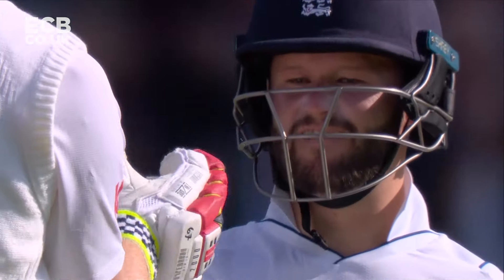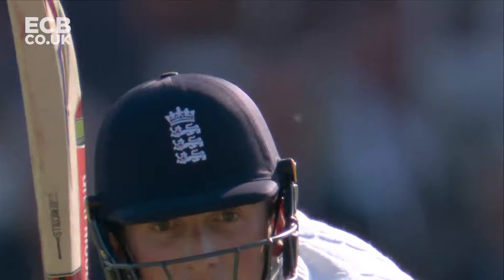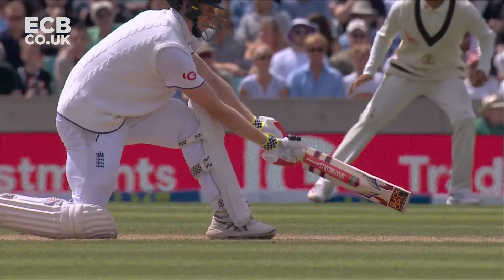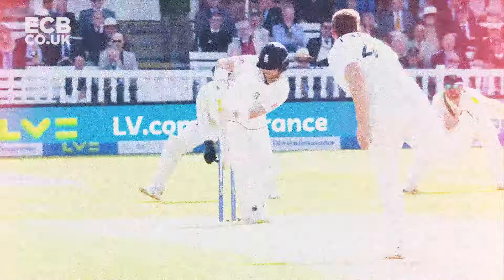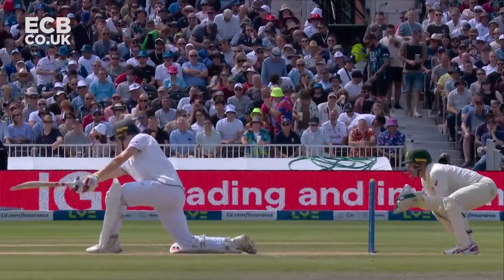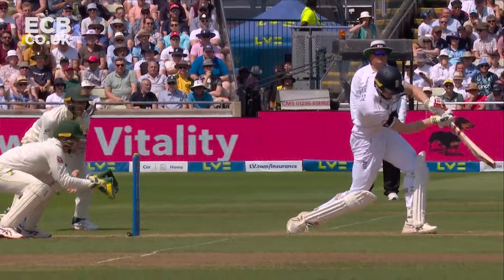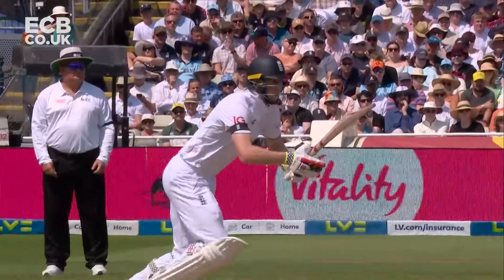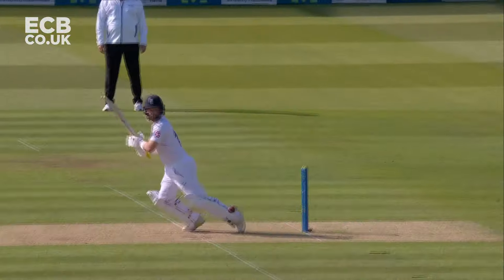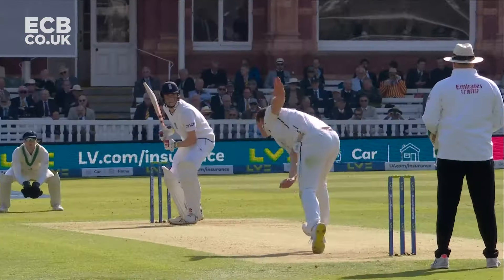Duckett away and timed beautifully. Very strong there, Crawley. Of course, boundary for England, eating straight.